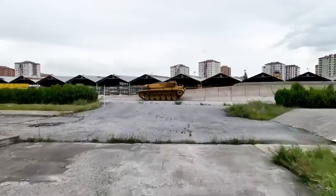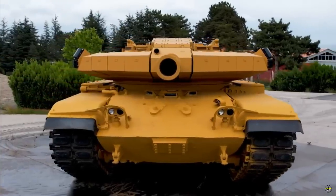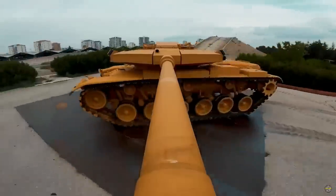Remote controlled weapon systems can also be integrated into the MZK tower.